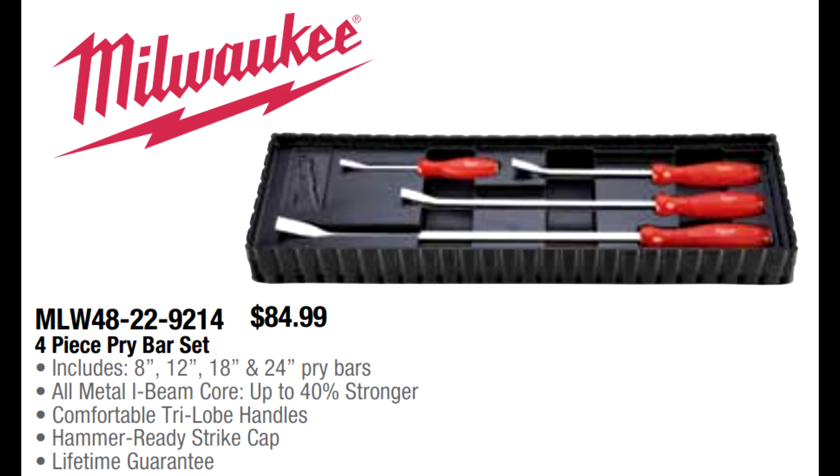Walkie has a four-piece pry bar set for $84.99 with 8-, 12-, 18-, and 24-inch curved-tip pry bars that also have striker caps. This one has an I-beam design they claim is up to 40% stronger — though you don't generally see pry bars break on the shaft anyway, just on the tips. This is a very popular brand, and unless you need a longer pry bar, this set will suit you well. For $84.99, you're getting a lifetime warranty pry bar set with striker caps.